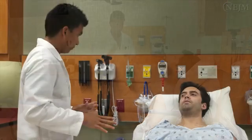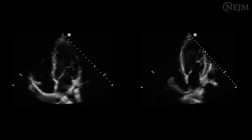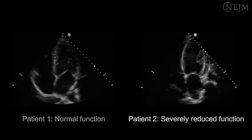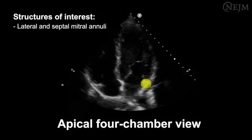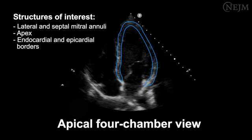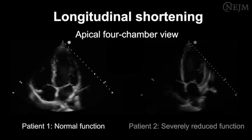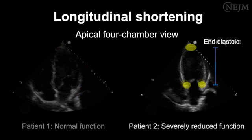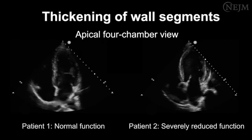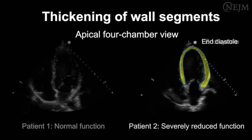To begin your evaluation of left ventricular systolic function, obtain images first in the apical four-chamber view, then in the parasternal long-axis view, and finally in the parasternal short-axis view. We will show images from two patients: Patient 1 has normal left ventricular systolic function, and Patient 2 has severely reduced left ventricular systolic function. In the apical four-chamber view, identify the structures of interest including the lateral and septal mitral annuli, the apex, and the endocardial and epicardial borders. Using the ruler or M-mode vector line on the screen, evaluate longitudinal shortening. In Patient 1, the difference between the maximum length and the minimum length is at least one centimeter, whereas in Patient 2, the difference is less than one centimeter. Then evaluate thickening of wall segments: in Patient 1, the thickness is markedly increased by at least one-third, whereas in Patient 2, the thickness is clearly increased by less than one-third.